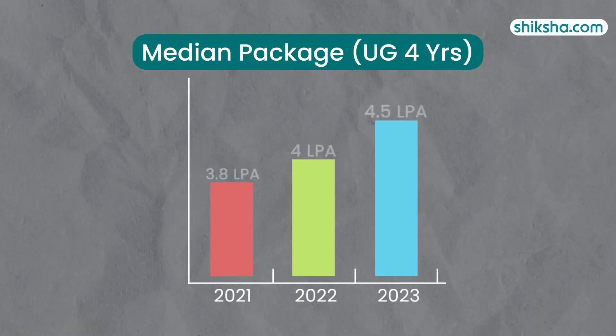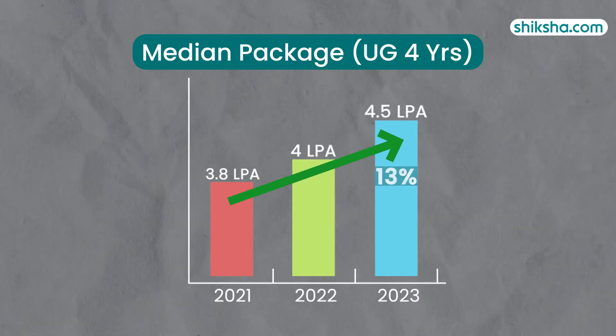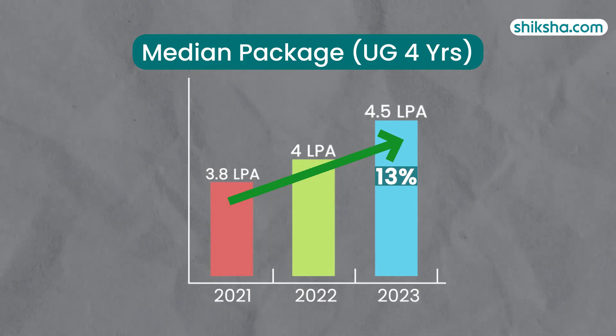However, the median package offered to UG four-year students including B.Tech has shown a positive trend, indicating a 13% year-on-year spike, showcasing growing opportunities for graduates.